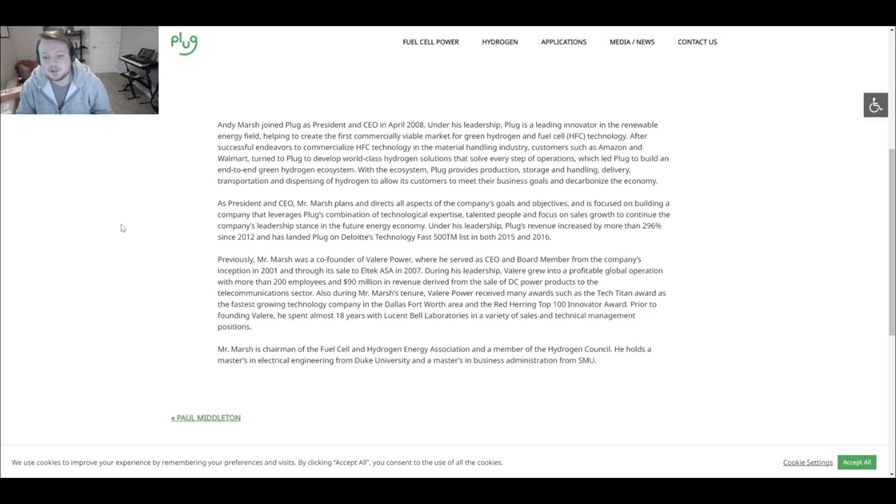Under Marsh's leadership, Plug's revenue increased more than 296% since 2012, and the company landed on Deloitte's Technology Fast 500 list in both 2015 and 2016. That 296% figure over 11 years seems like a flash number — in a highly future-focused sector, they should have been increasing faster than that. A small company in a fast-growing sector should be able to run year-over-years above 50%, 60%, 70%. If we were to look at EV charging companies like ChargePoint, I think we might see higher numbers than 296%.